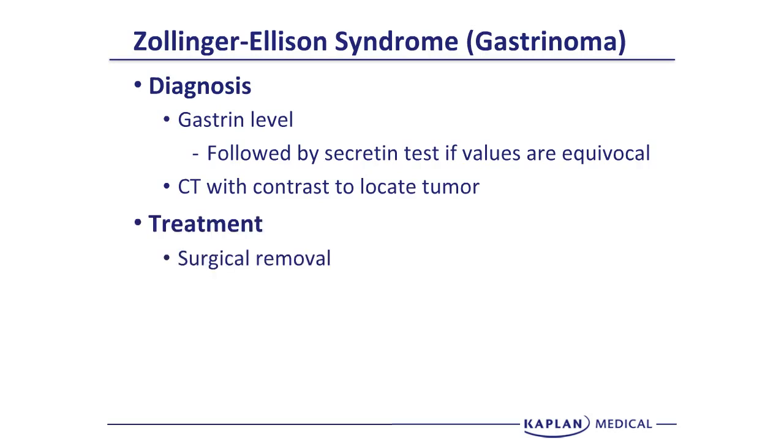In some cases, if the gastrinoma is metastatic, surgery is not amenable. For those patients, we put them on proton pump inhibitors.